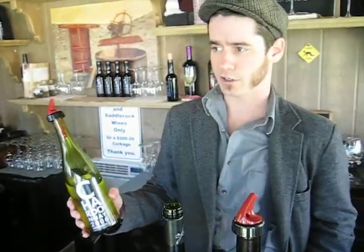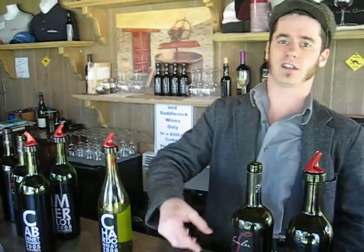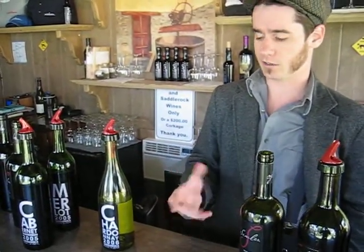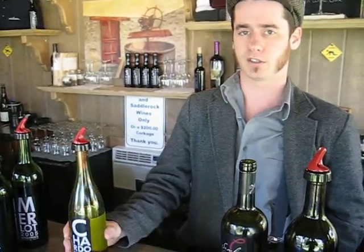This is the 2006 Saddle Rock Chardonnay. It's 100% Chardonnay, aged exclusively in stainless steel. It comes from an Edna Valley grape. It's bright and citric — it doesn't have any of the oaky or buttery qualities that you get from most California Chardonnays, which makes it nice and refreshing. A wonderful summertime wine and also probably our biggest seller.